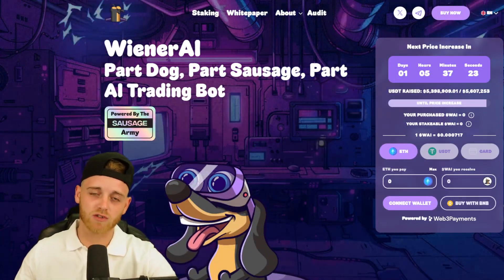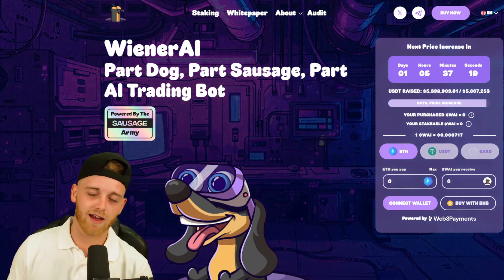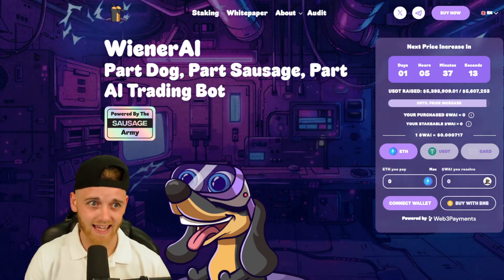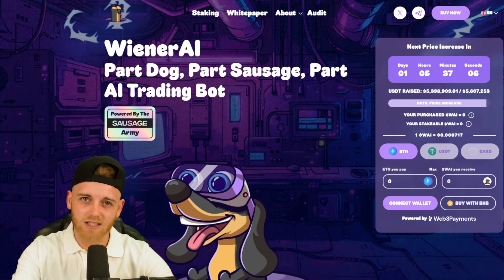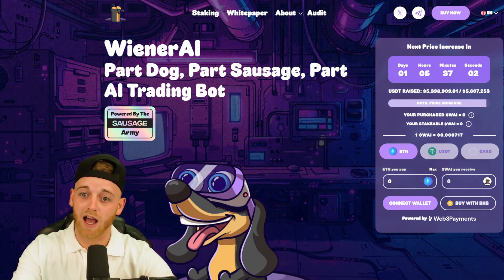Hi guys, welcome back to Crypto News. I'm your host Chester, and today I'm here to talk about a pre-sale that I think has got huge potential straight out of the gate. The project I'm referring to today is called Wiener AI. Let's break this down from a fundamental perspective and go into the utility side of things to see why this has got huge potential.